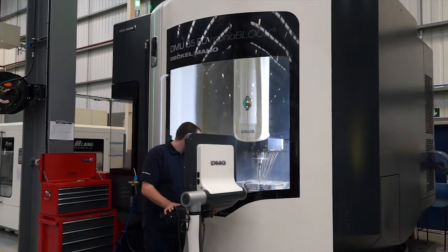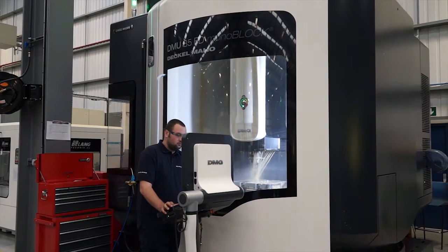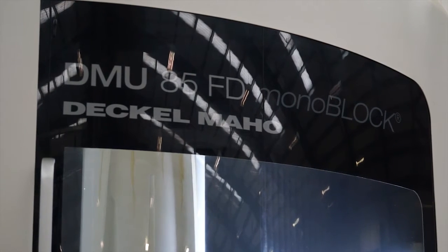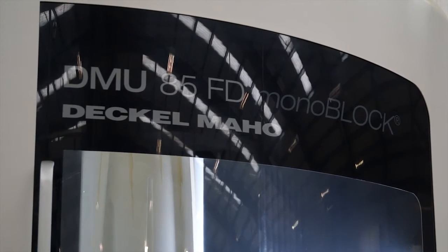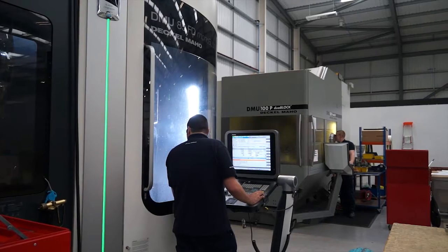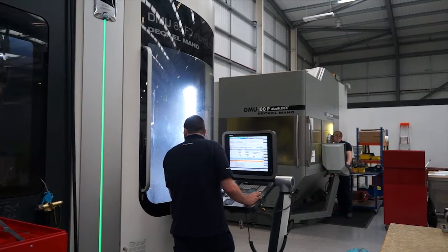And will that be with DMG? Possibly — if the relationship continues the way it has and we get the support that we've had, there's no reason why we won't continue. The DMU 85 has been very successful, a very accurate and reliable machine, and it's opened new markets up for us since we made this investment.